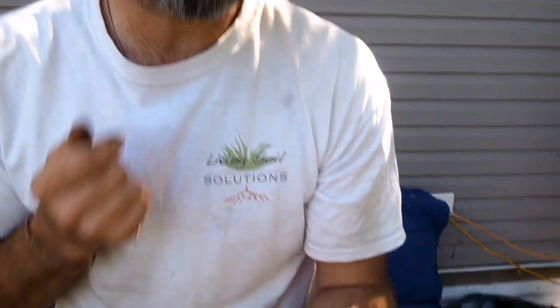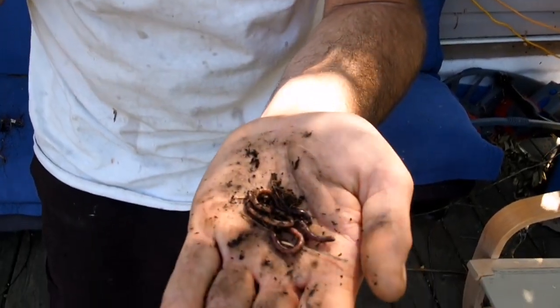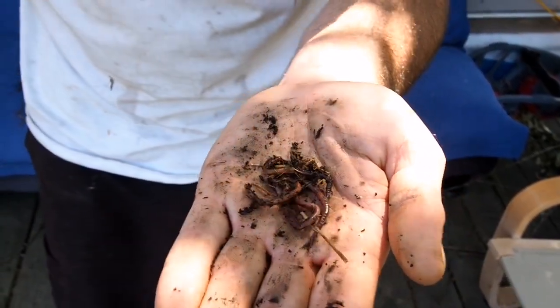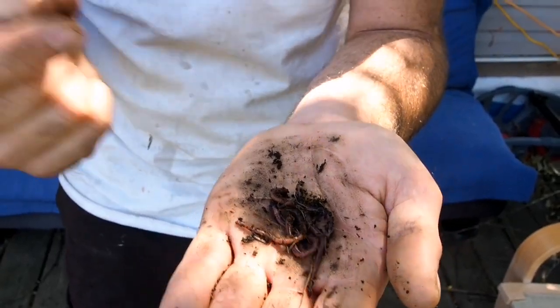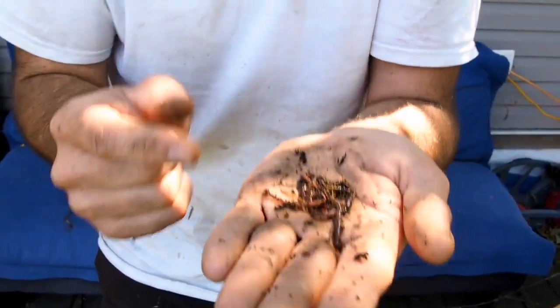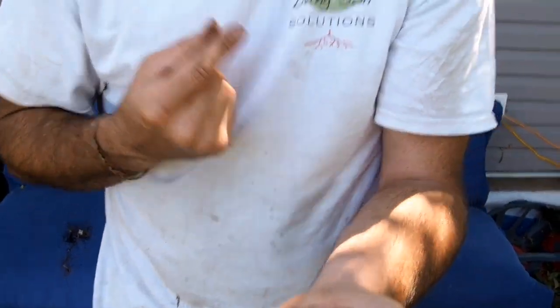Another neat thing is they don't have teeth. They have what's called a gizzard, very similar to a chicken. They pull in their food items and crush it up in this strong muscle, using grit from sand and silt and clay, then swallow it. There's also bacteria in their system that they're reproducing, making all these different kinds of microbes that are coming out the back end. Research is showing that they're taking in stuff like E. coli and salmonella and completely eradicating it.